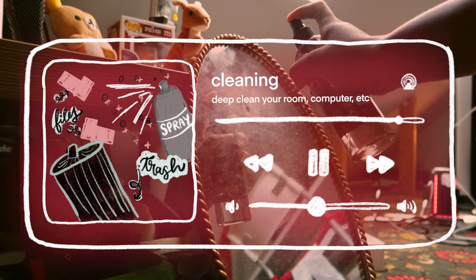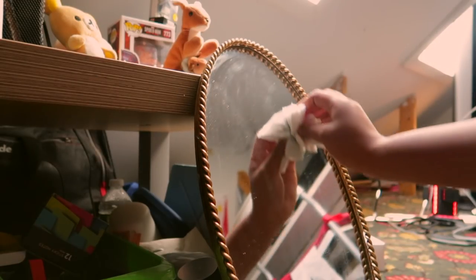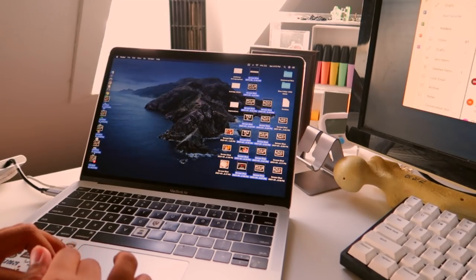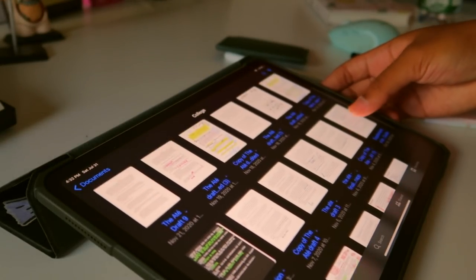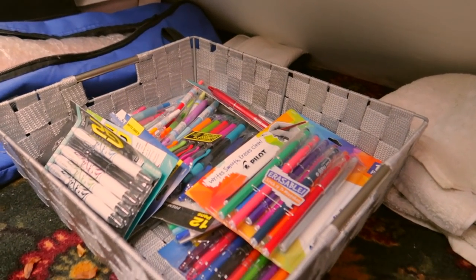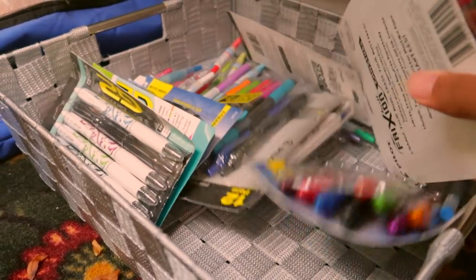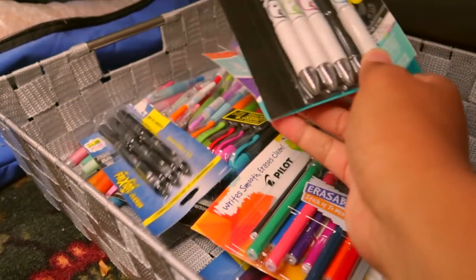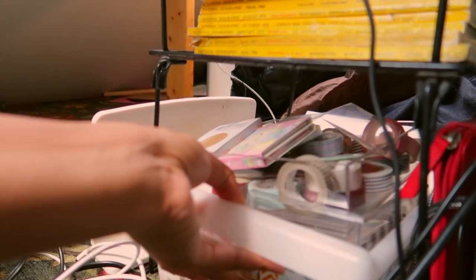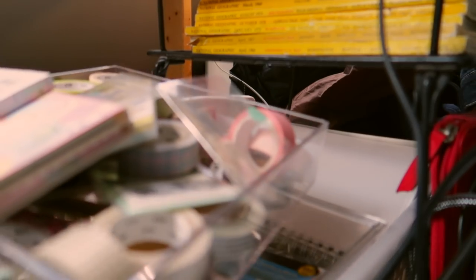My eighth tip is to deep clean your room and anything you have before the school year starts. That means your laptop — get rid of files you don't need. I cleared up my iPad GoodNotes app and my desktop. Also clean out your room; I made a junk pile of stationery I don't really use. Just make sure you clean everything up thoroughly, because you want to feel very refreshed when the new school year starts.